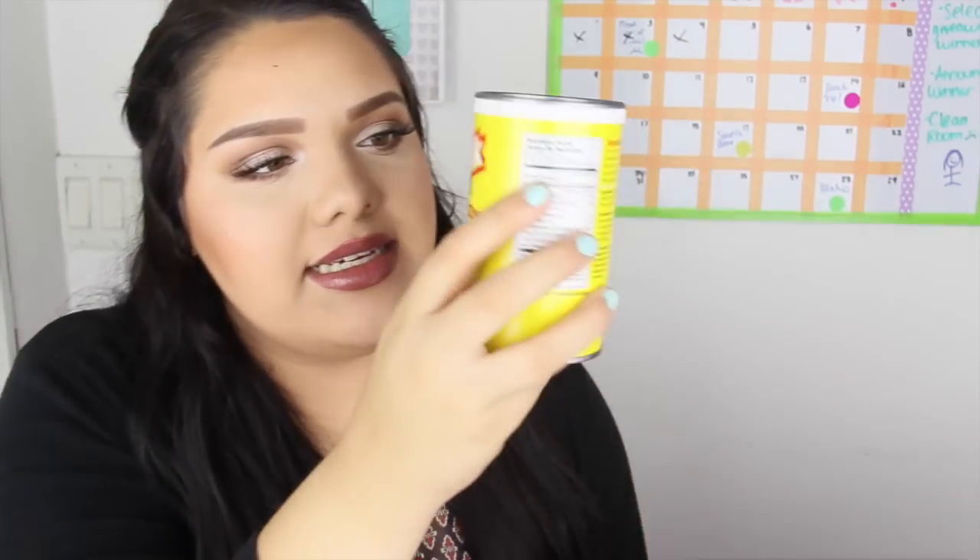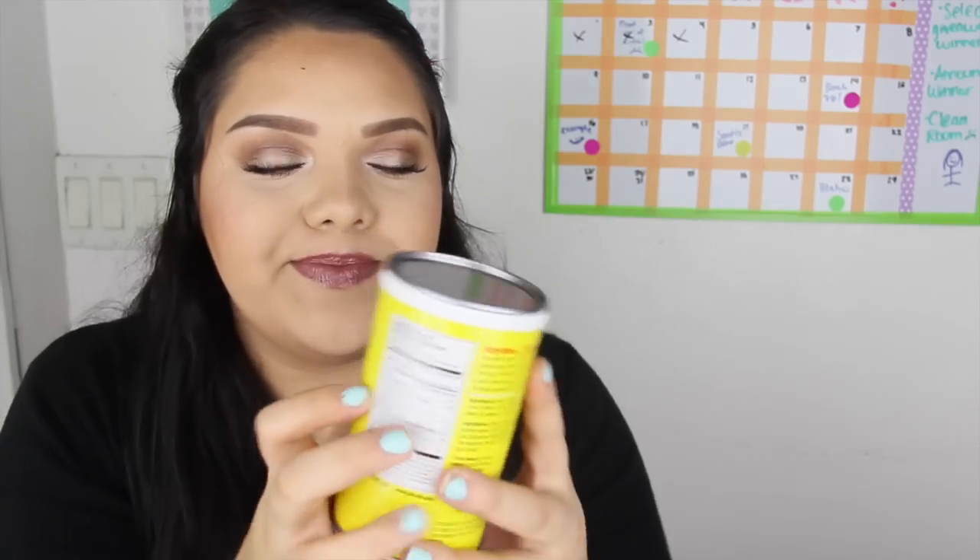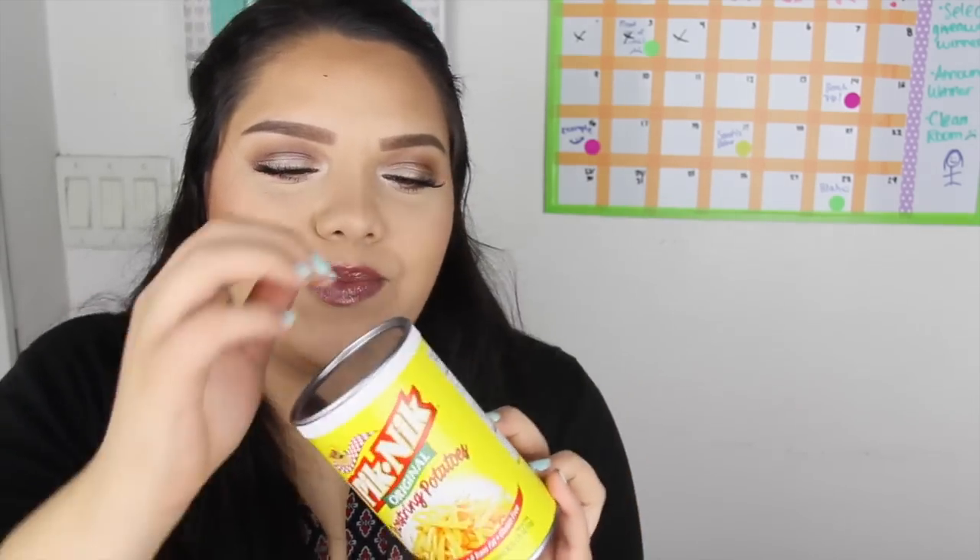Next thing out of the box is shoestring potato. This tastes like straight-up potato chips except in shoestring form — so good! I'm guessing this is a healthier version of potato chips and it's pretty well done.